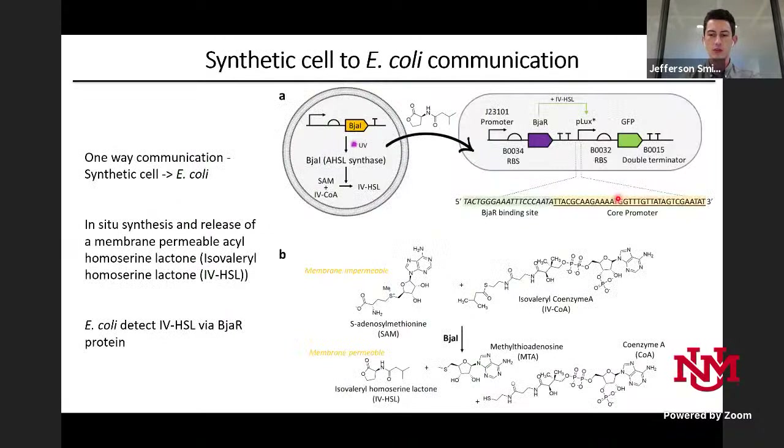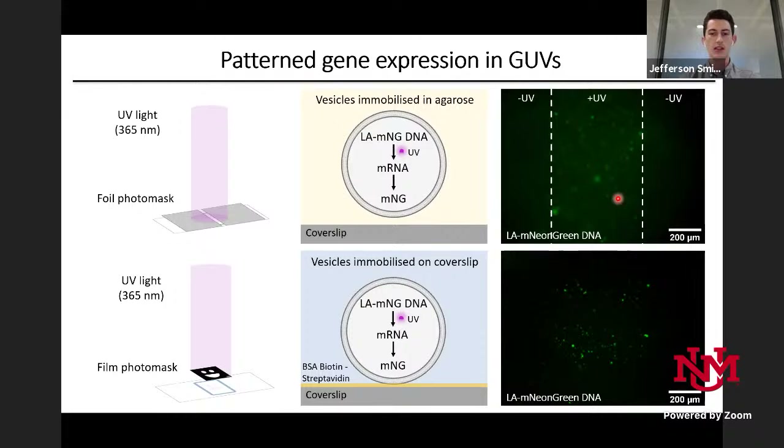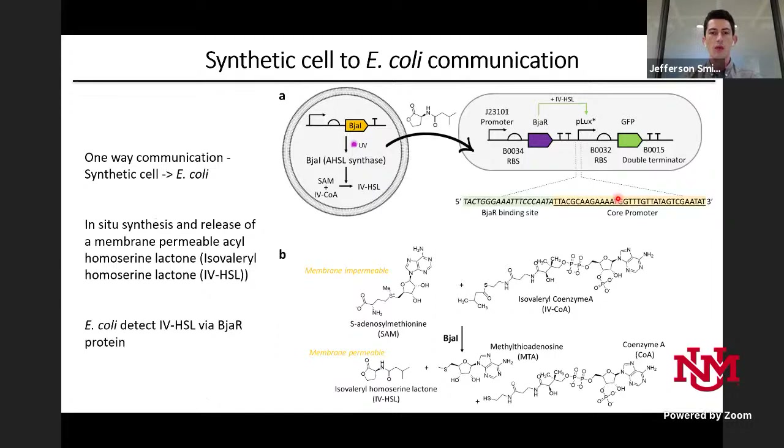Using a photomask in the shape of a smiley face, the eyes and mouth experience UV irradiation, and mNeonGreen is expressed in those vesicles immobilized on the cover slip. But can we do anything more significant with it? The platform I hoped to achieve was synthetic communication between synthetic cells and E. coli.